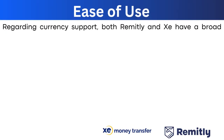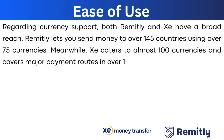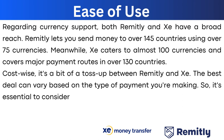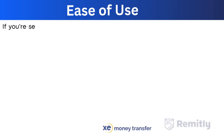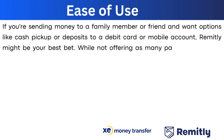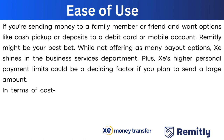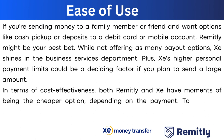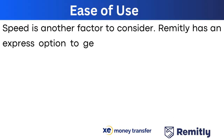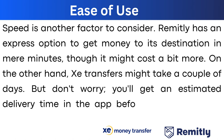In terms of currency support, Remitly covers over 145 countries using 75 currencies, while Xe caters to nearly 100 currencies across major payment routes in over 130 countries. Cost-wise, it's a toss-up — the best deal varies by payment type, so compare both for your specific needs. If you're sending money to family or friends and want options like cash pickups or mobile deposits, Remitly may be your best bet. For business services or large personal transfers, Xe's higher limits and business tools are a deciding factor. Remitly's express option can deliver in minutes, while Xe typically takes a couple of days, with an estimated delivery time shown in the app before you finalize.